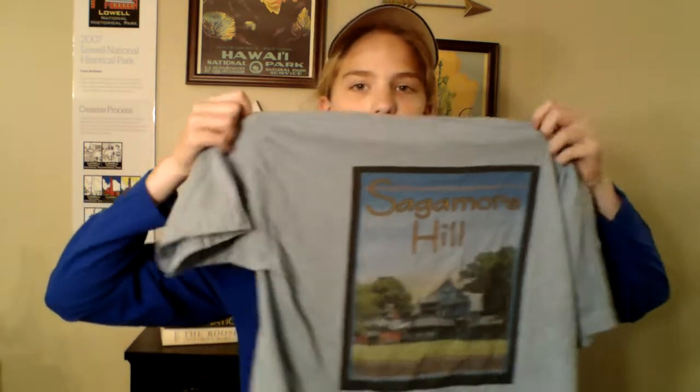Next up is this t-shirt I got from Sagamore Hill. It's got Sagamore Hill in the corner and the house and the park on the back. If you'd like to see the video where I show you this t-shirt and other things I got at the park, click on the card.